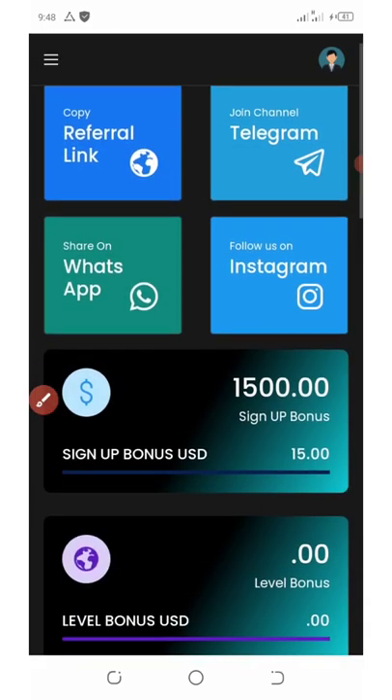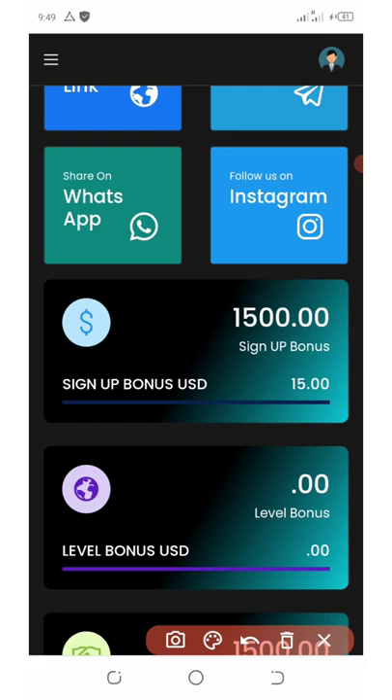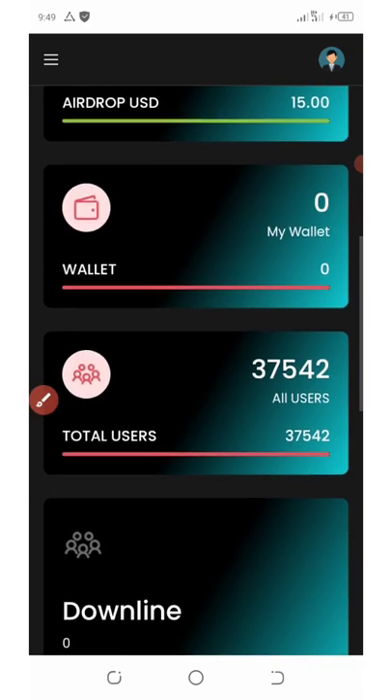If you scroll down, you can see on my screen I got 1500 WIX token bonus, which is valued at $15. Scrolling down further, you can see this is the airdrop right here, also valued at $15.